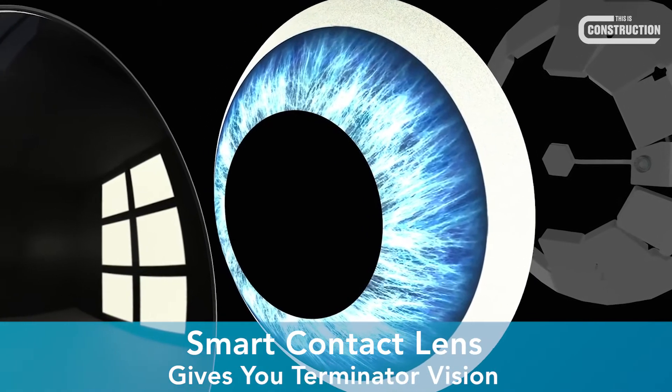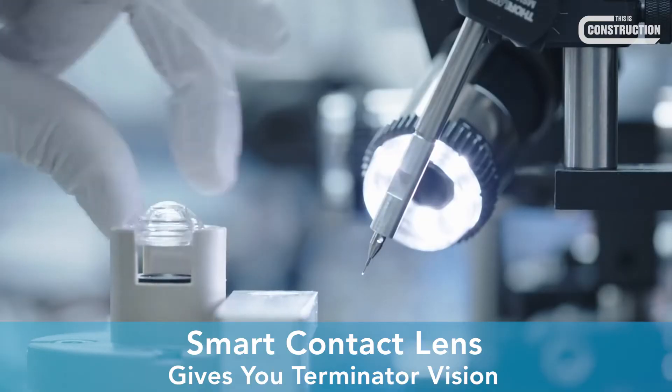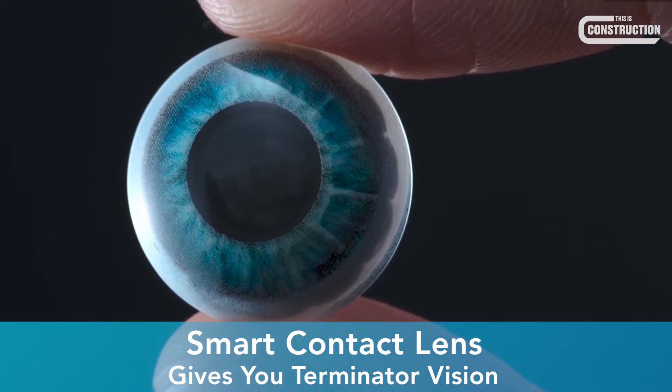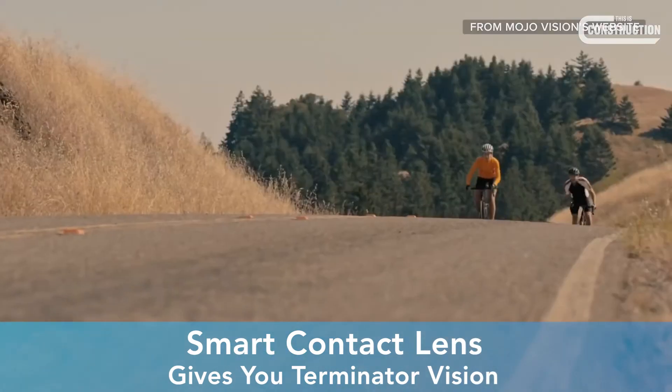This allows you to see information wherever you look, without needing to get your phone out or use a bulky augmented reality headset. Practical applications include being able to read subtitles when talking to someone in a different language, track your heart rate, and even see better for those who are visually impaired.